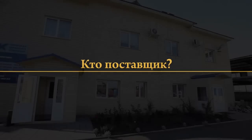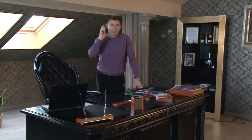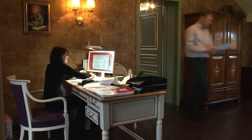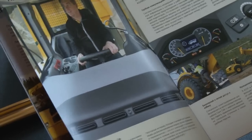Единственный официальный дилер Volvo в Кузбассе — это Сибирская Сервисная Компания (ССК). Только она поставляет эту технику по всей Сибири, в том числе в Якутию и Амурскую область. Компания на рынке с 2008 года, за это время с ней наладили постоянную работу более 100 клиентов. ССК предлагает весь модельный ряд сочленённых самосвалов и остальную технику Volvo.